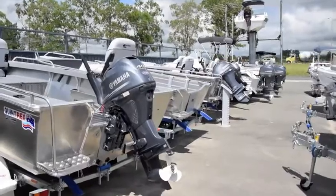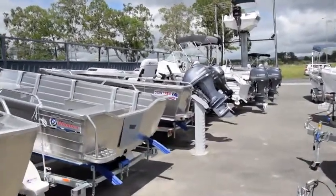So why would you come to Brisbane Yamaha? We are a one-stop shop. We've got the best staff, we've got the best brands and we've got the biggest range. My question is, why wouldn't you come to Brisbane Yamaha?